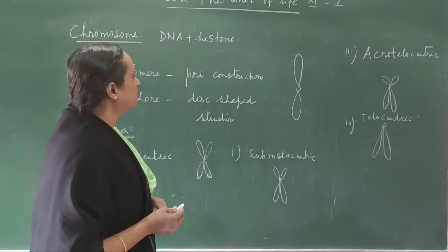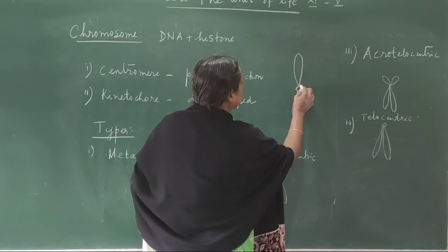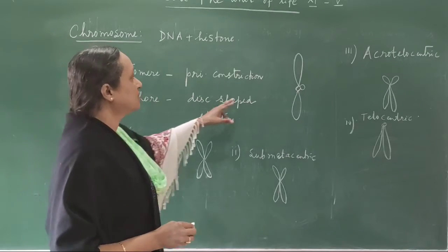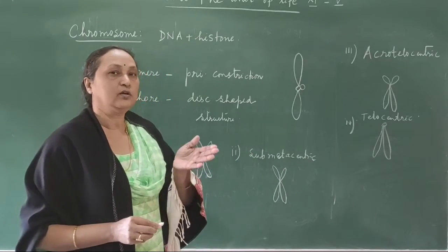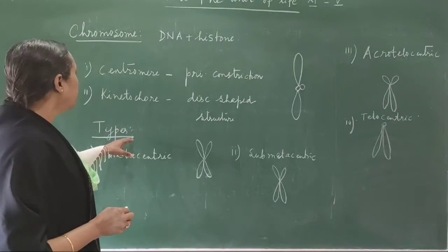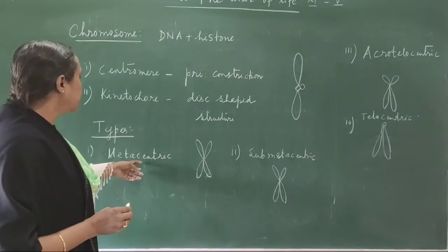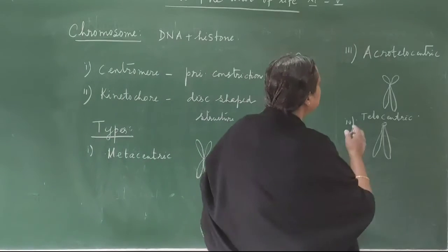On the side of the centromere there is another disc-like structure called the kinetochore. The centromere is the point where the two arms meet, and on its side is the disc-like kinetochore. Depending on the position of the centromere, chromosomes are classified into four types: metacentric, submetacentric, acrocentric, and telocentric.